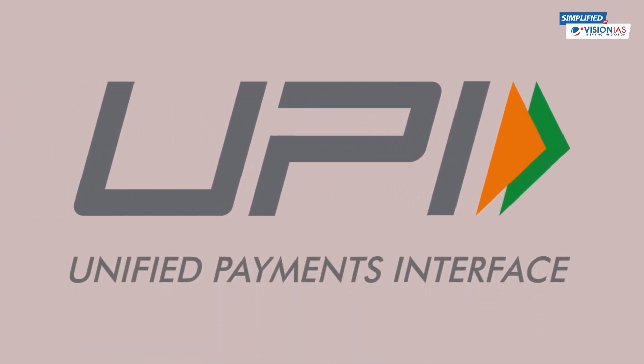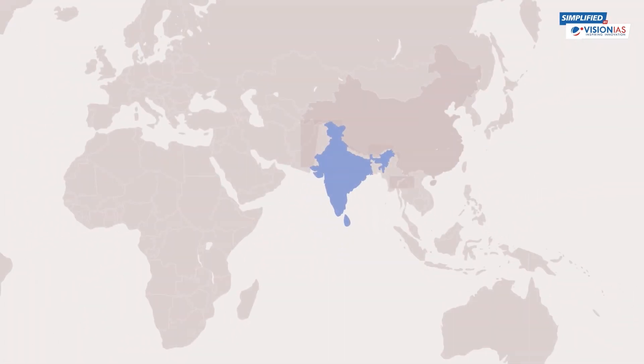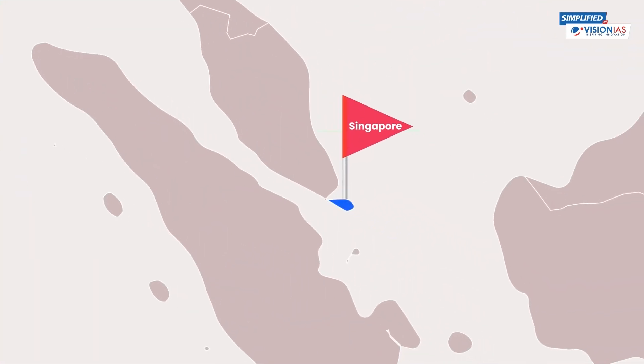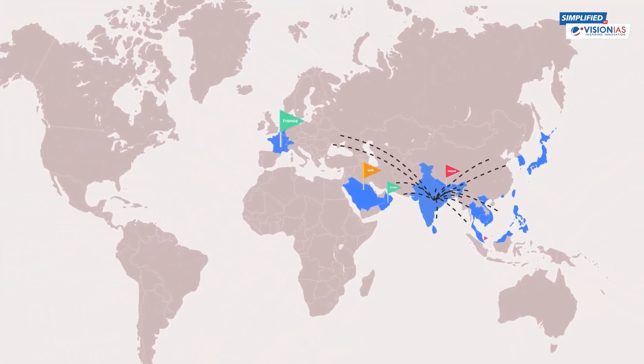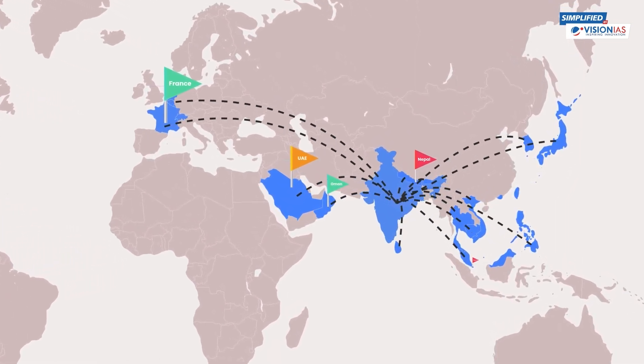UPI is not just transforming the payment landscape of India — the government has been taking UPI to other countries such as France, Singapore, UAE, Oman, and Nepal, to name a few. This move is aimed at enabling seamless cross-border transactions along with lowering the cost of fund transfers and remittance payments.